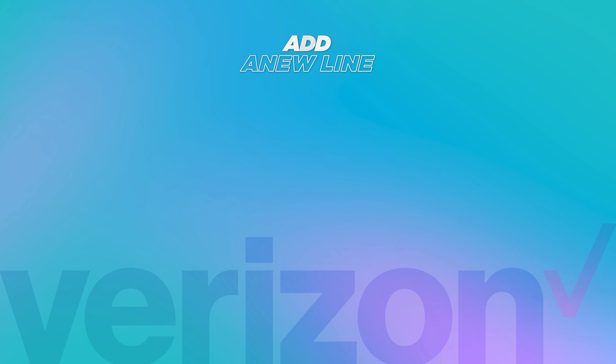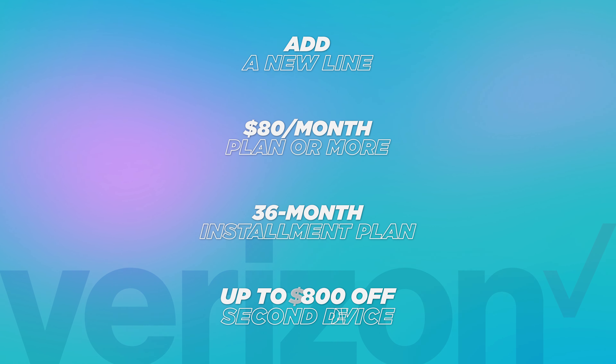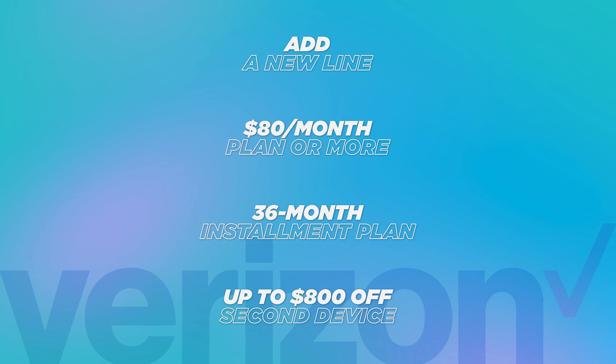You can save up to $1,000 on any new iPhone 14 device when you trade in your old phone — it could even be damaged — and sign up for a select unlimited plan. Those plans are going to be $80 a month or more for a single line, and the more lines you add, the cost goes down. AT&T is only offering $800 off and T-Mobile isn't even offering that much. On top of that, when you switch, Verizon will give you a $200 Mastercard gift card, giving you up to $1,200 in savings.